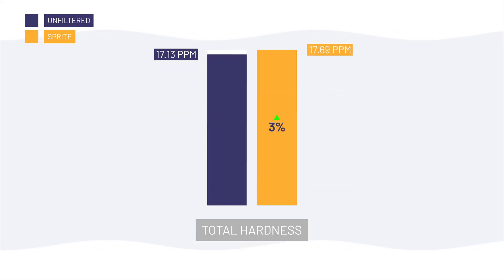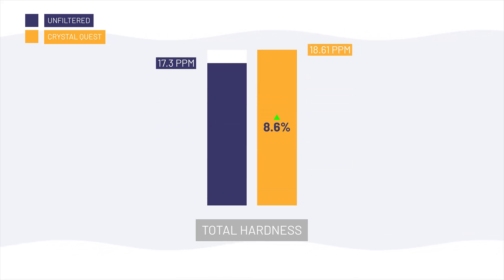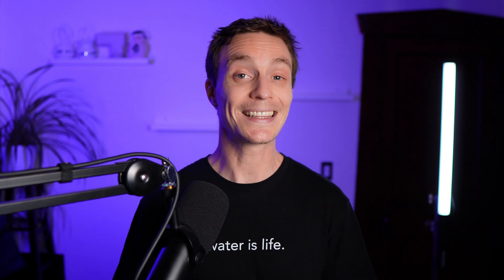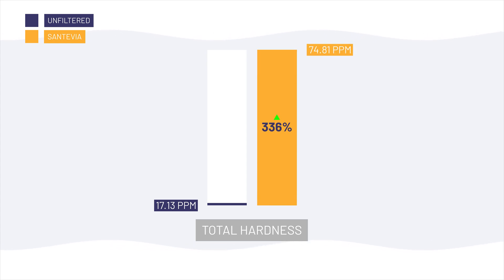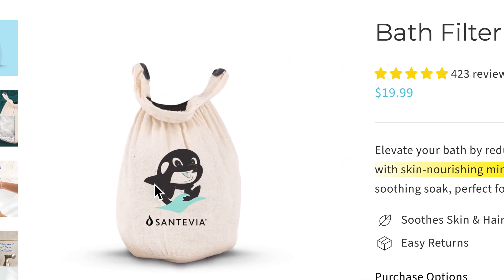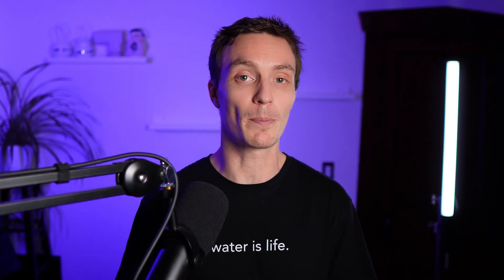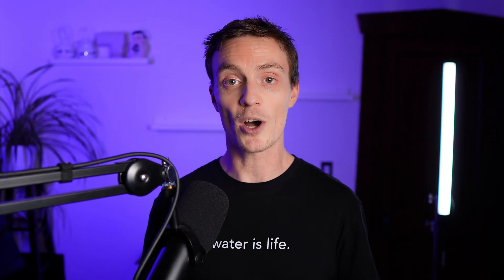We saw slight increases in total hardness: Sprite +3%, Canopy +5%, Crystal Quest +8.6%, and Tubo +8.2%. The hardness in the Santivia filtered water jumped much more significantly, from 17.13 ppm to 74.81 ppm — a 336% increase — likely due to its intentional mineral blend adding magnesium and zinc for claimed skin-nourishing benefits. Bottom line: if you're trying to soften your bathwater to address skin irritation caused by hard water, a bathtub filter isn't the answer. You need a water softener, not a chlorine filter.